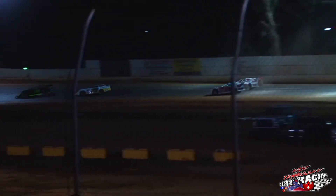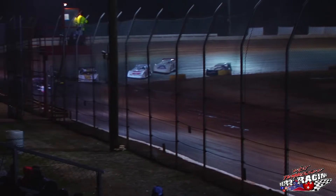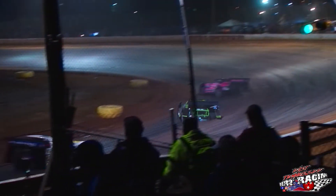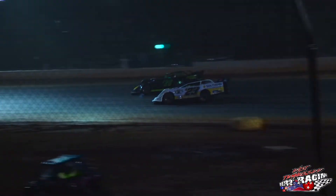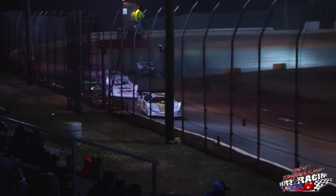Jacques Daniel right there, and here comes Justin Owens. Mark Page trying to find up. Michael Page trying to find some racing room. Jacques Daniel got his hands full down there, but still able to hold on to third place.